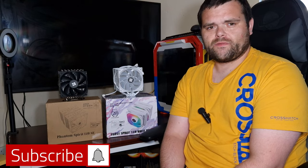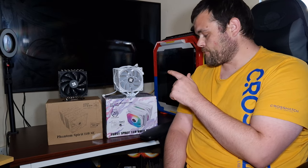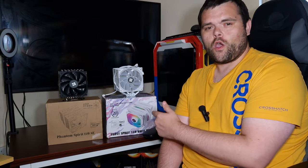Welcome back to the next video. This time it's the Phantom Spirit 120 SE versus the Frost Spirit 140 version 3 in white with RGB.